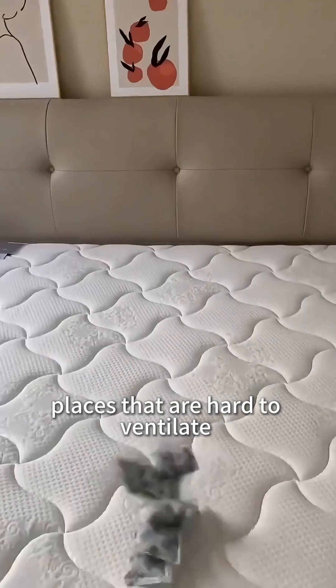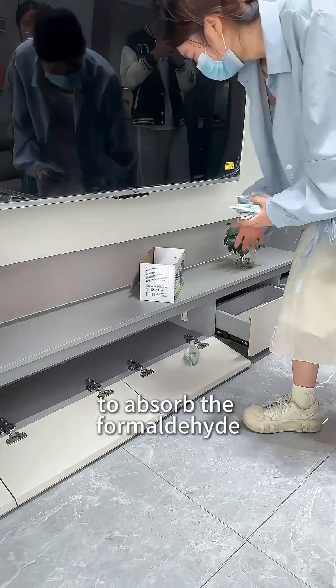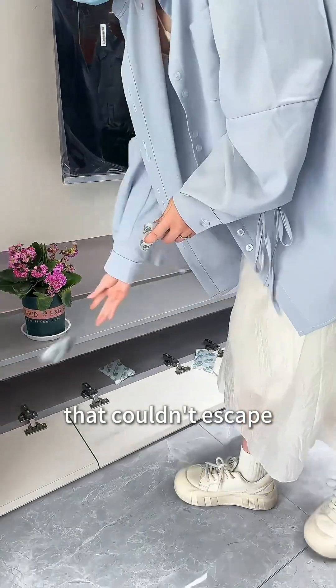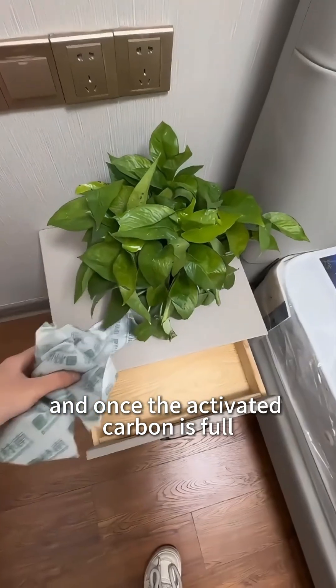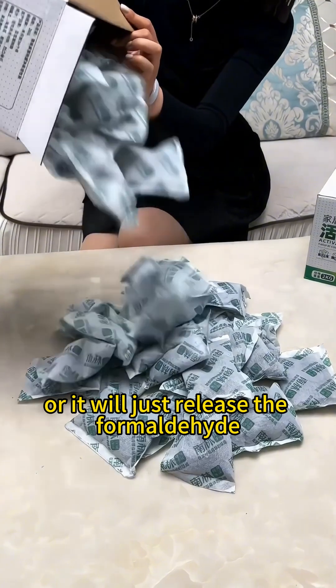For areas like cabinet drawers or bed frames — places that are hard to ventilate and easy to warp — they placed activated carbon to absorb the formaldehyde that couldn't escape. Once the activated carbon is full, you have to air it out on the balcony, or it will just release the formaldehyde back into the room.